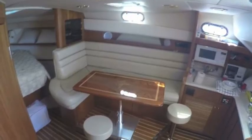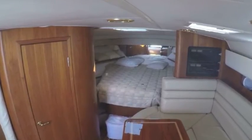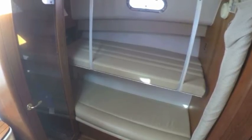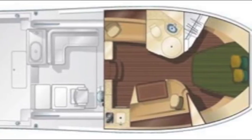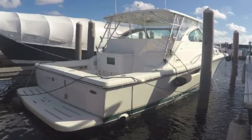It's got a forward V-berth and a pullman setup in the back, so it sleeps four. The couch sleeps five or six more, making this a great layout. If you're interested in the boat, contact me — I'm Randall Burgh, your concierge yacht broker in Fort Lauderdale, Florida. Thank you.